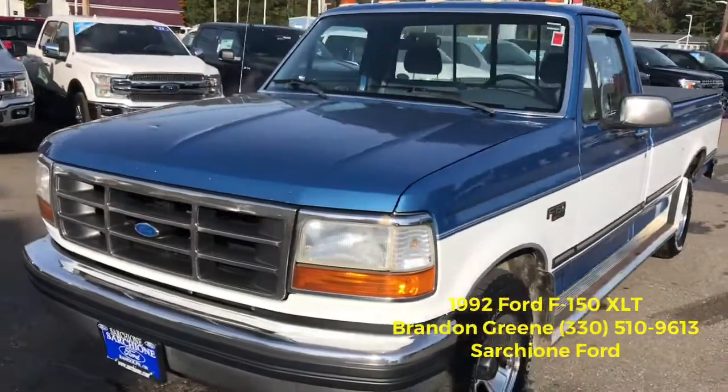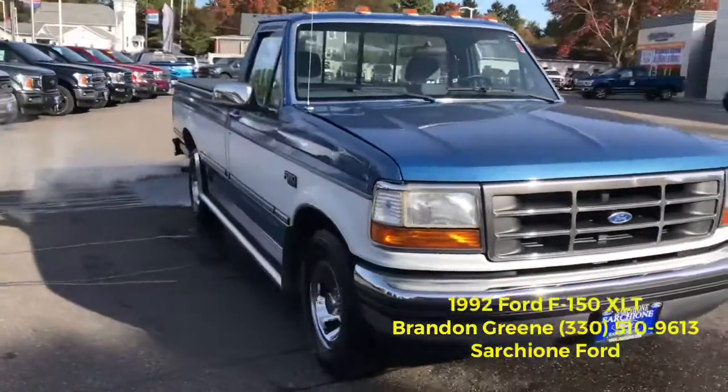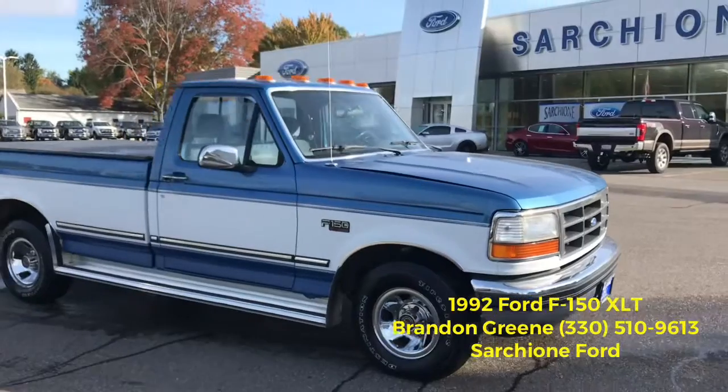If you have any questions about this truck, 330-510-9613 is myself — let me know what you think.